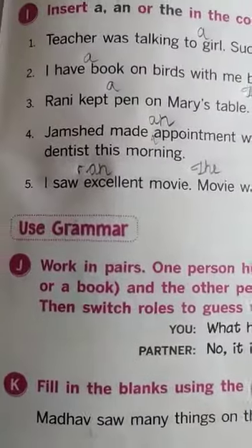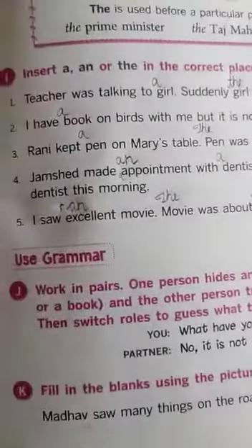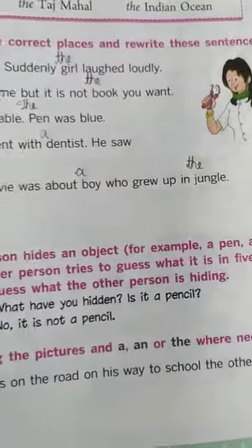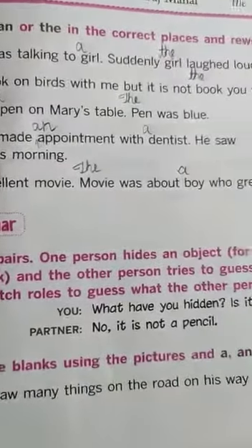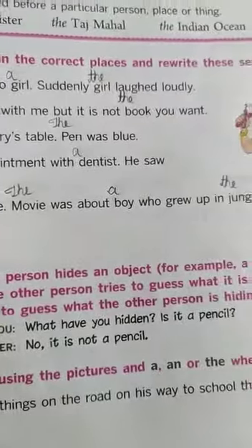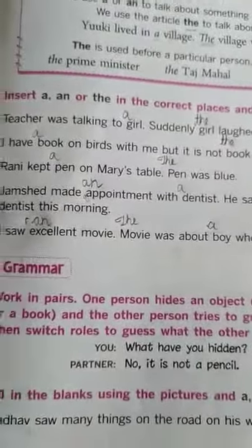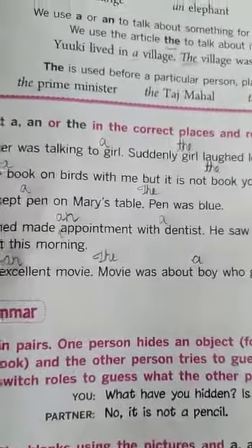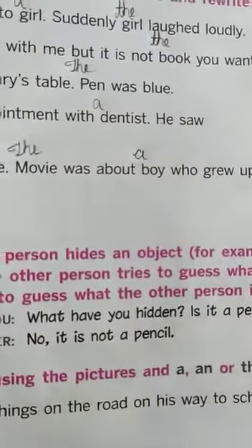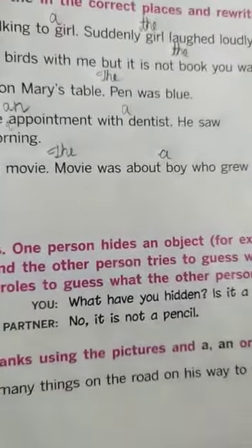Work in pairs. One person hides an object — for example, a pen, an eraser, a book — and the other person tries to guess what it is in five tries. Then switch roles. What you have hidden, is it a pencil? No, it's not a pencil. Is it an eraser? No, it is not an eraser. It is something else. You can talk about it with your friends.